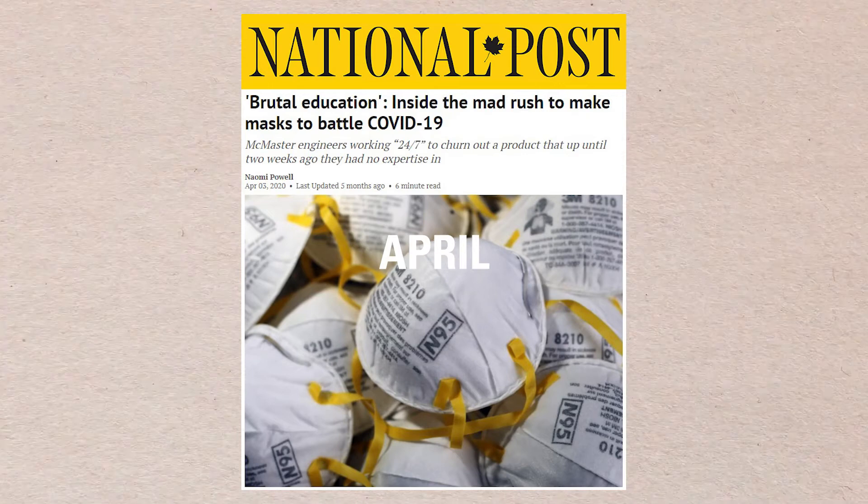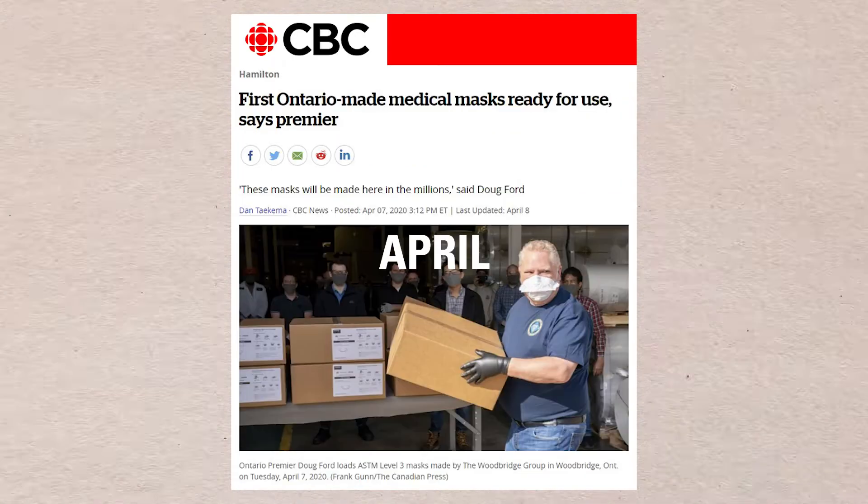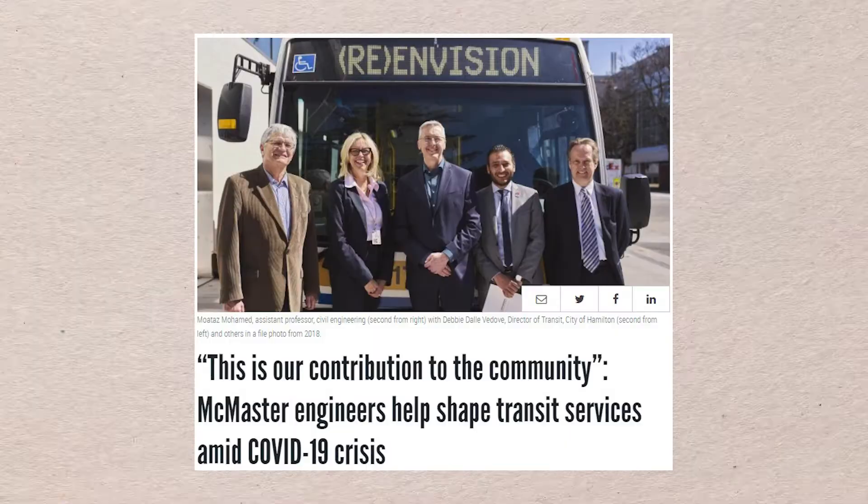They started designing and testing mask prototypes that could be made locally. Soon, more members of our Marauder family joined the fight.